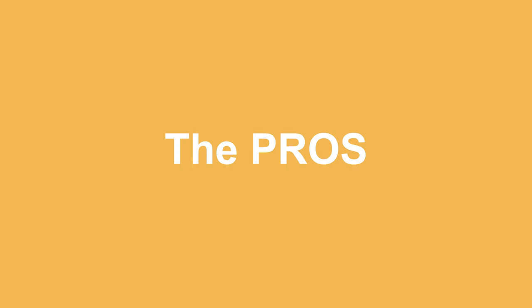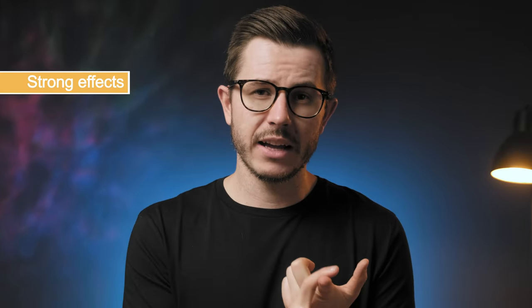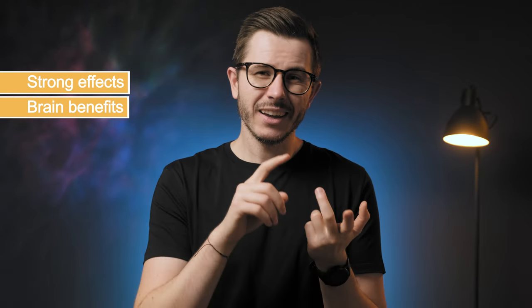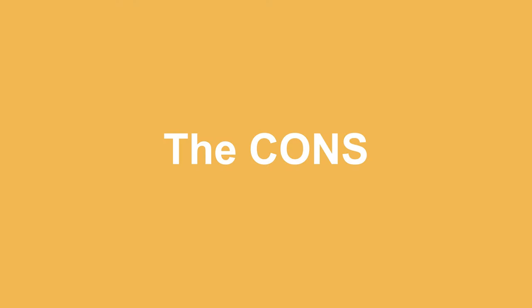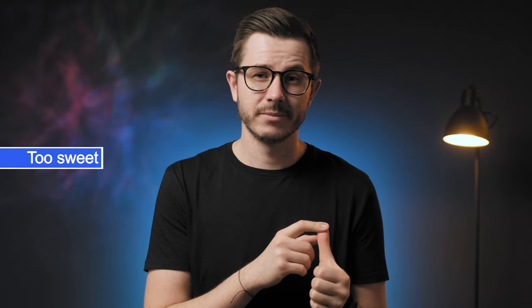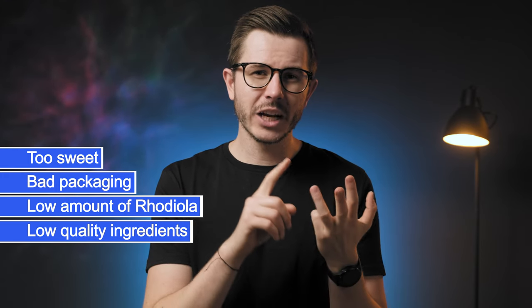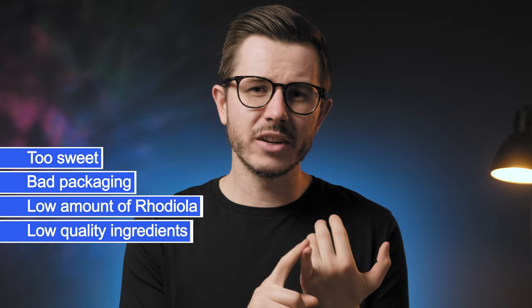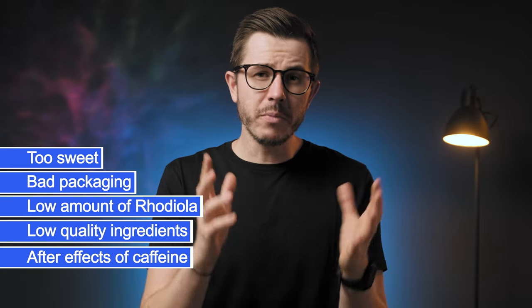Let's skim through the pros and cons. The pros: the effect is prolonged and strong and it can help you get a lot of work done; it provides other benefits such as improved brain function and better immunity; and it does taste better than most of its alternatives. Now the cons: it's too sweet, they could have gone easy on the sweetener; the packaging is poor; the amount of Rhodiola Rosea is way too low; ingredient quality seems quite low overall; and since there's a significant amount of caffeine, I can negate the after-effects — you may have trouble sleeping, and the same goes for nervousness and anxiety.